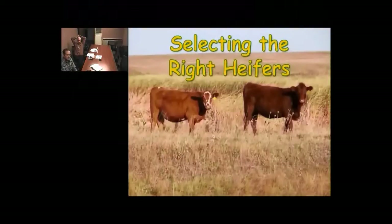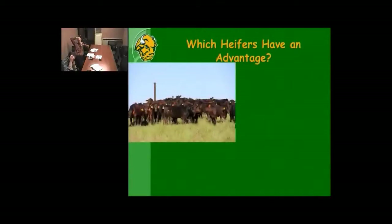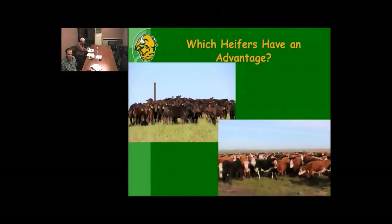We're going to start with the blanket question of selecting the right heifers. This is a group of calves standing up on the pasture mid-summer. When you look over this group of animals, which heifers have an advantage? If we've got mainly straight-bred or near straight-bred Angus calves, how do we go about selecting our heifers? Are the selection tools the same for different groups of heifers? Are we looking for similar things?